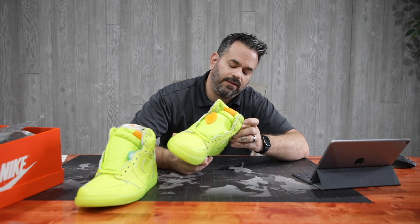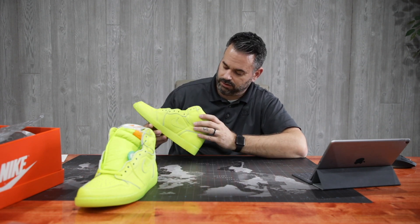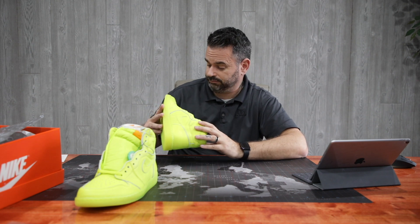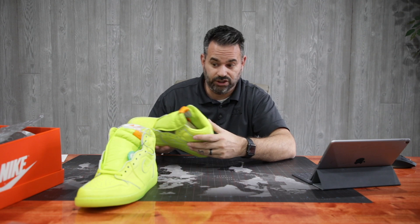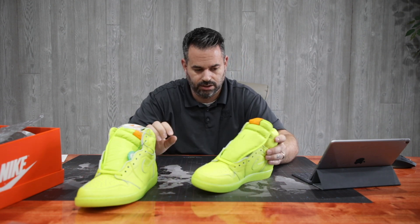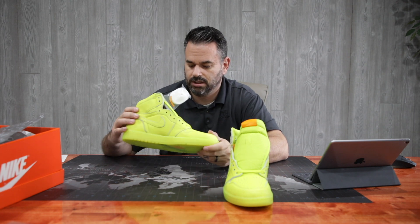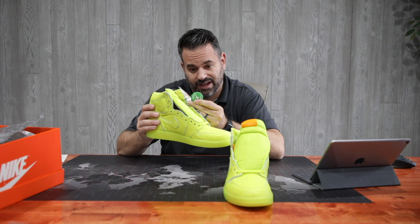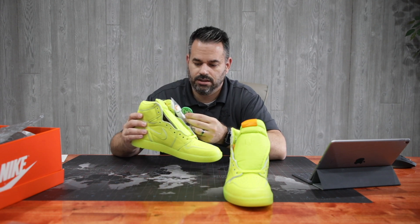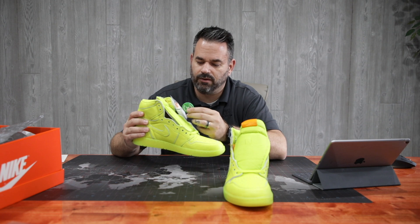The leather on these is awesome — really, really good. Holy crap, super, super nice. You got your verified authentic tag from StockX. Please inspect item — all claims null and void if tag removed.